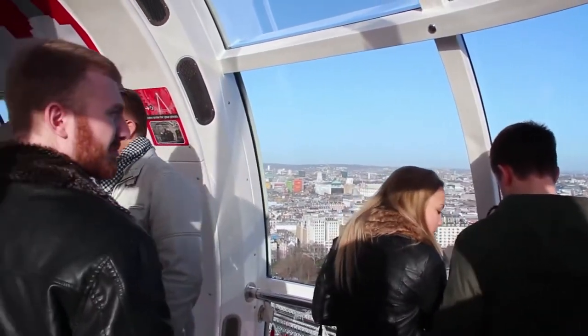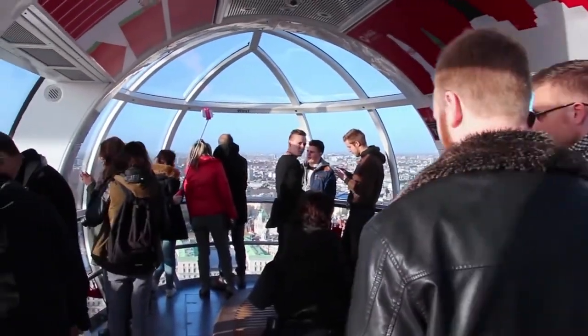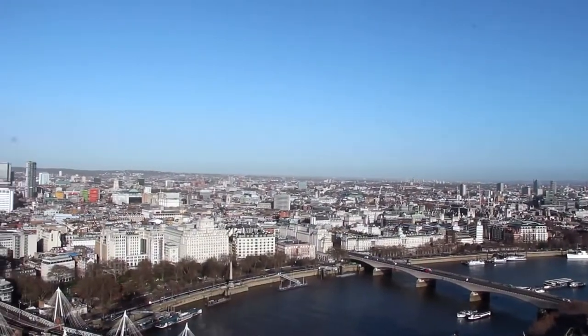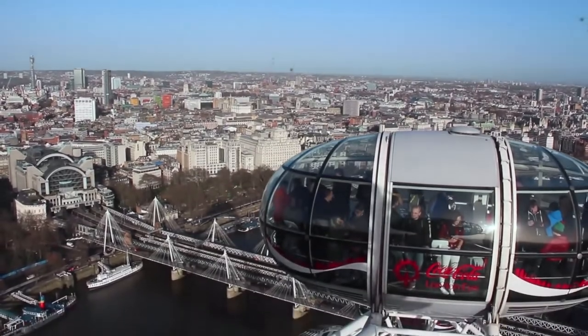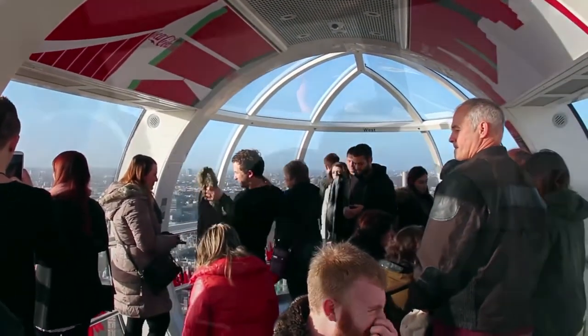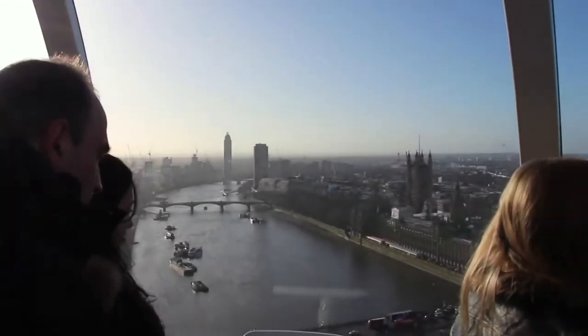London Eye is actually a giant wheel situated on the south bank of the River Thames, opposite the Houses of Parliament and next to other top-rated London tourist attractions. The Eye was opened to the public in 2000. The giant wheel is 135 meters tall, and each capsule has a space for approximately 25 people. You can also walk around freely inside the capsule. Usually, the wheel does not stop to take on passengers, because the rotation rate is so slow that anyone can get in or out easily. However, sometimes for the safety of disabled or elderly passengers, the wheel takes a stop.